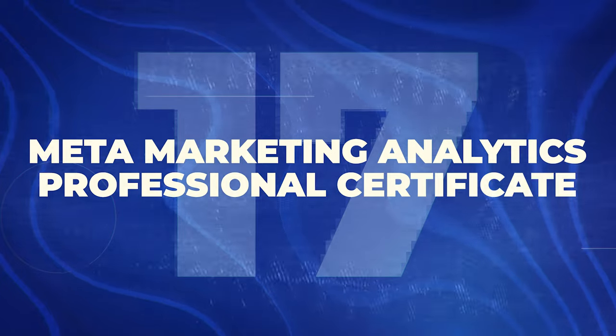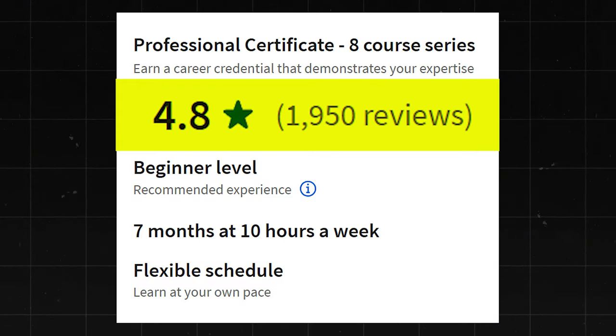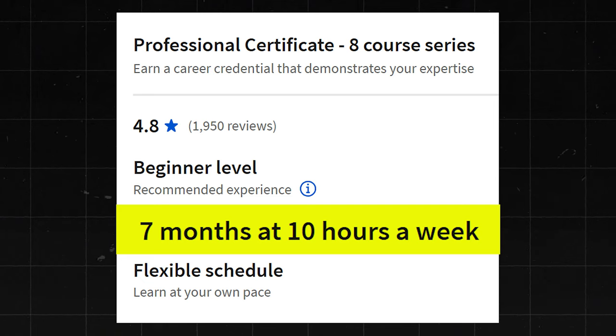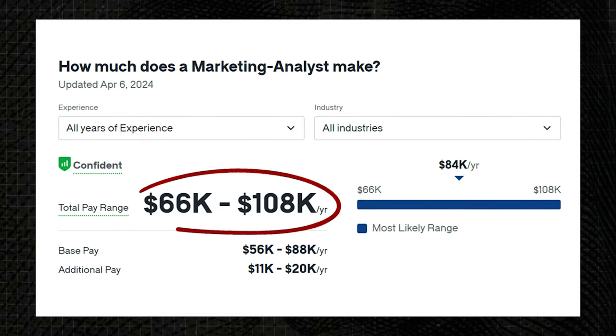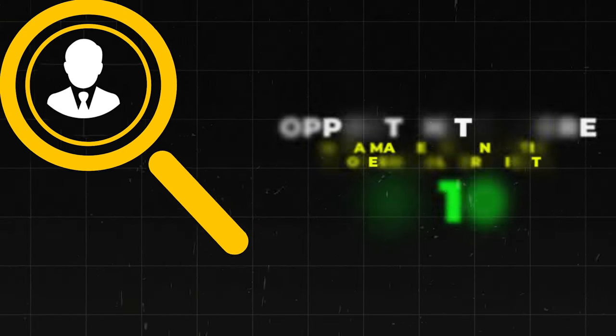Next is the Meta Marketing Analytics Professional Certificate. This one has a 4.8 star rating with about 1,900 reviews. They say it takes about seven months at about 10 hours a week of study. Marketing Analysts make about $66,000 to $108,000 a year — really good money. I'm going to go ahead and give this one a 9 out of 10.